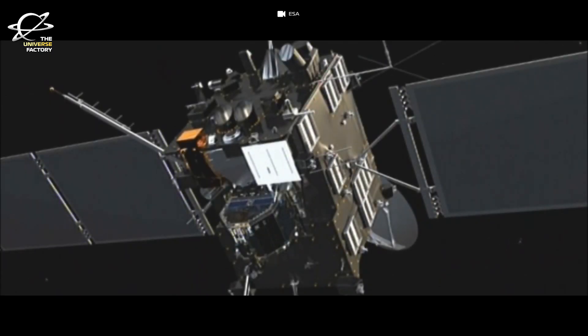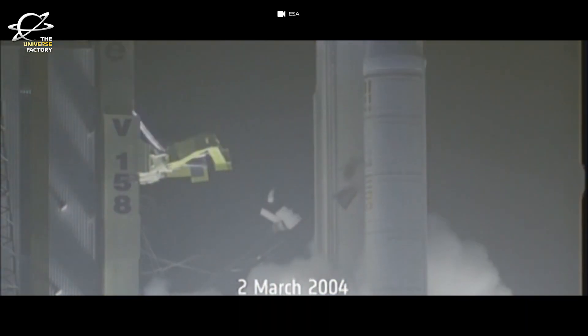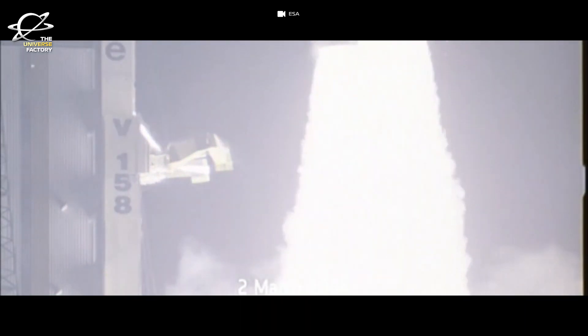It was perhaps the most ambitious mission from ESA. It was launched in 2004 and it took nearly 10 years for the Philae lander to touch the surface of 67P.